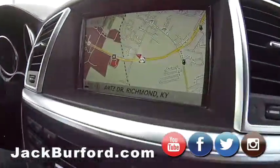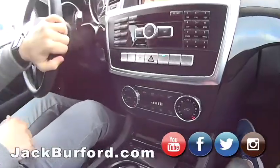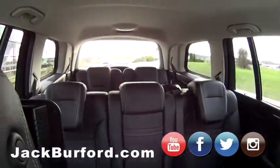It's got a navigation system and automatic start. It drives smooth — it's a big, nice SUV. It drives so good.